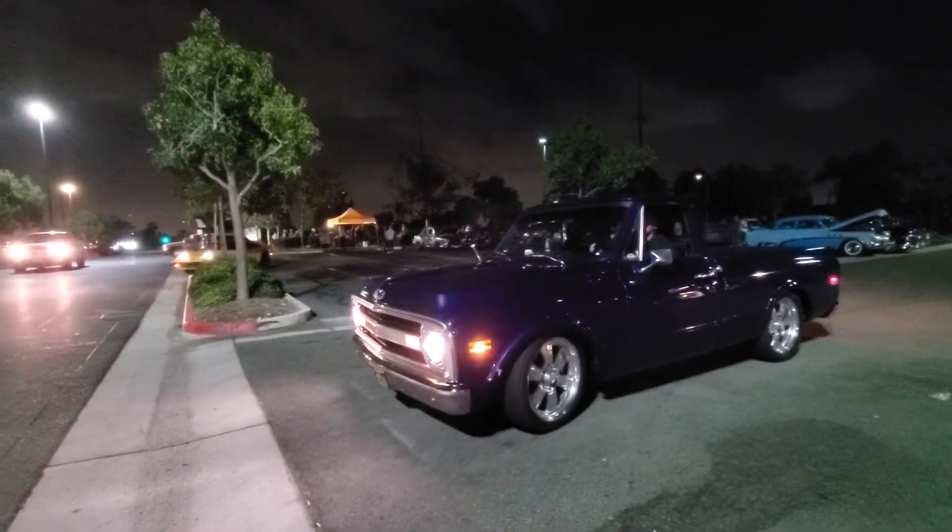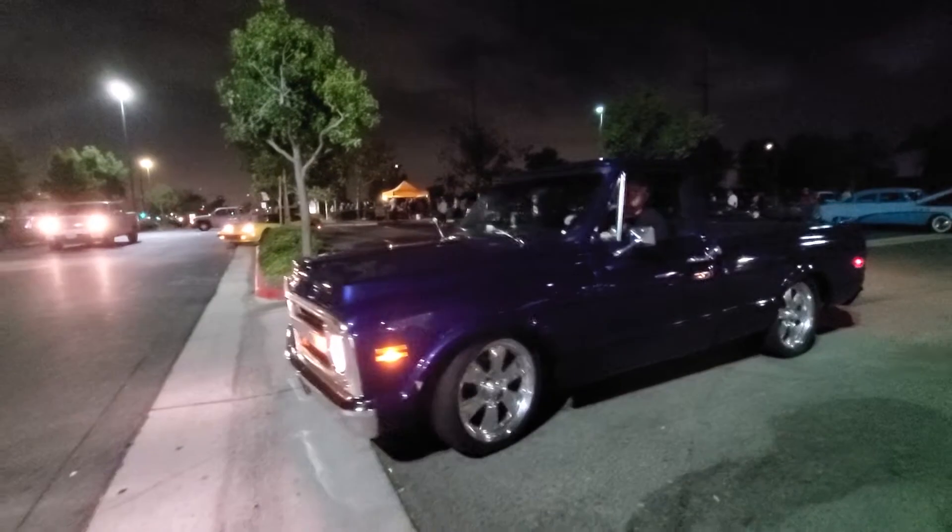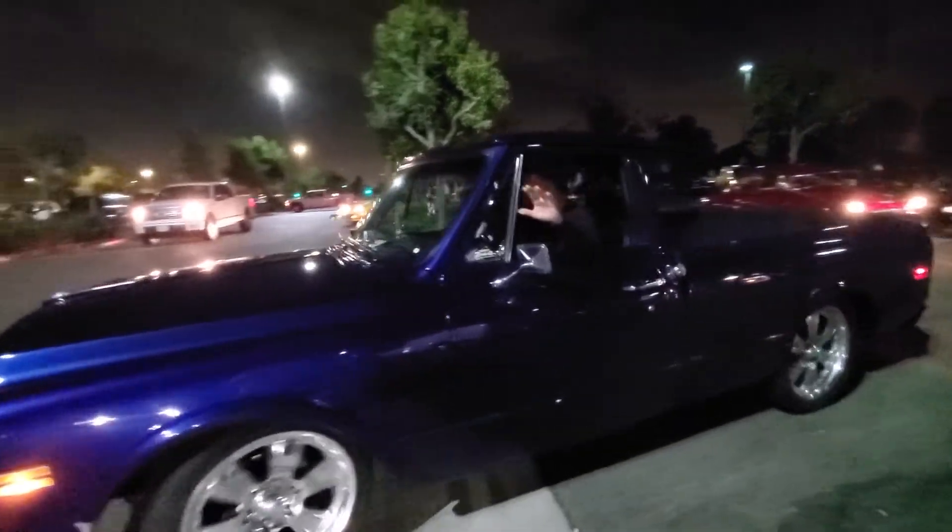Terry rolling out with his '69 C10 — usually has his doggy with him, but not tonight.